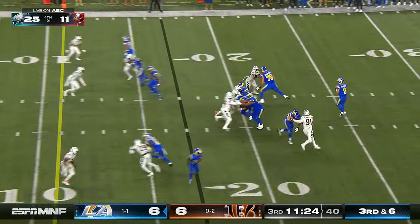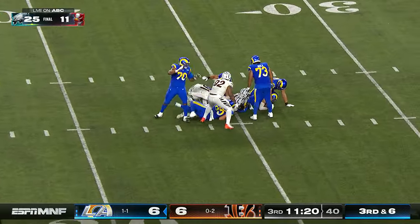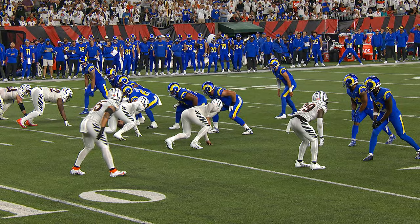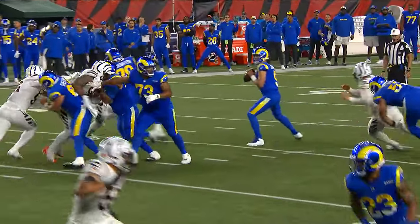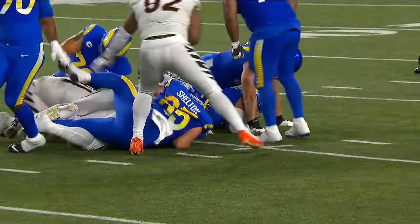The receiver is off to the right of Stafford, runs an in — a cutting route — but Stafford can't get there because Trey Hendrickson wraps him up. Just watch him here: watch the hands, watch the get-off first and foremost. Watch him slap down that arm and then run the hoop, as they call it, and get his feet.